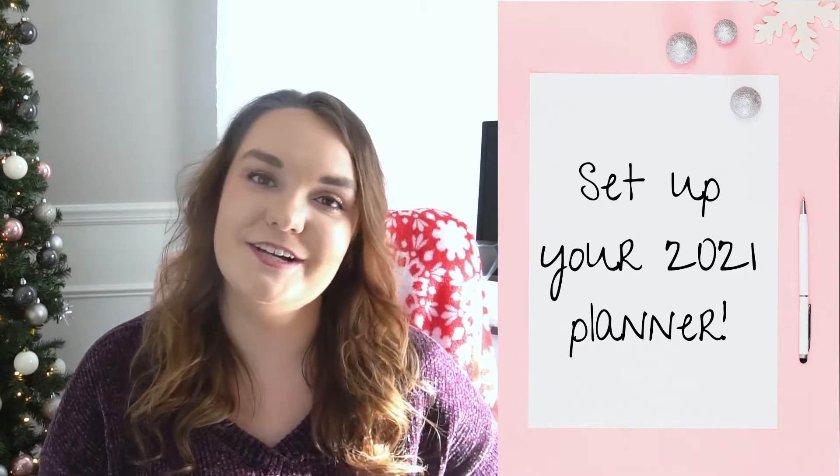Number two is to get your 2021 planner set up. I am a huge planner person — if you go to my website or watch any of my other videos, you will see how much I talk about the importance of planners and how much they can help you live a more organized, focused, and productive life. If you are interested in how I'm going to set up my 2021 planner, make sure you subscribe because that video will be going up the last week in December. If anyone wants me to do one specifically for tips on setting up a college planner, let me know in the comments.